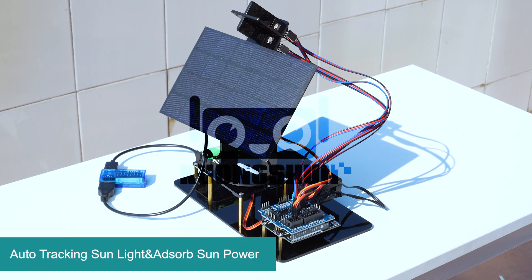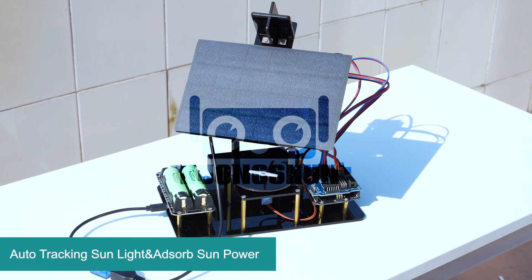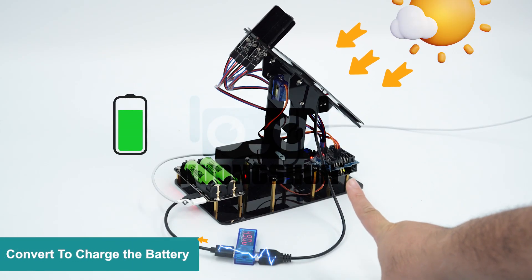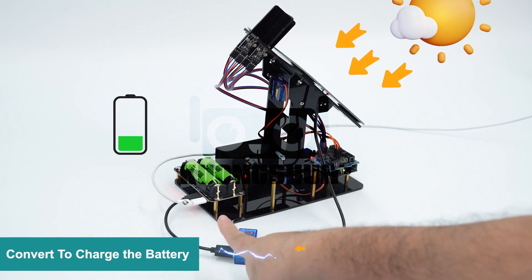I'm going to move this kit right now to another side and watch as the kit intelligently follows the sun, maximizing energy absorption. When it's outdoor, the solar panels right here will actually absorb the solar power and convert it to charge the batteries.